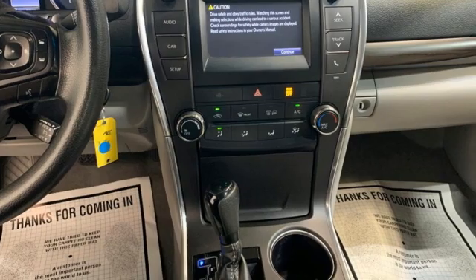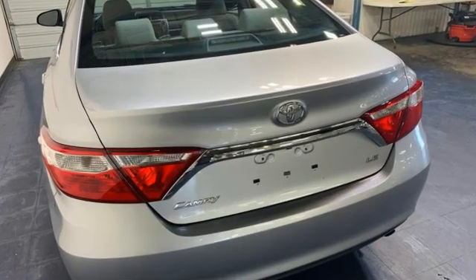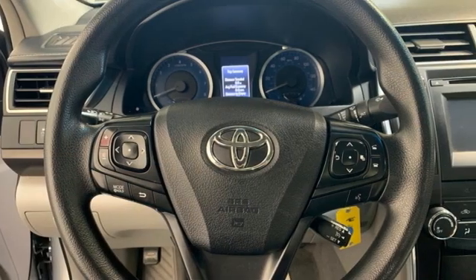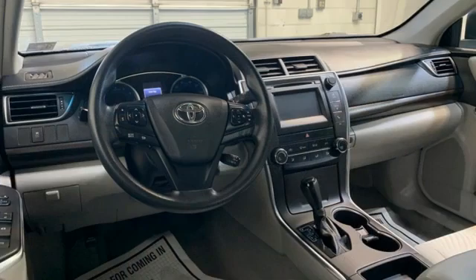Features include Entune, front heated leather bucket seats, Bluetooth wireless audio streaming, automatic transmission, dual zone climate control, and Qi wireless charging.